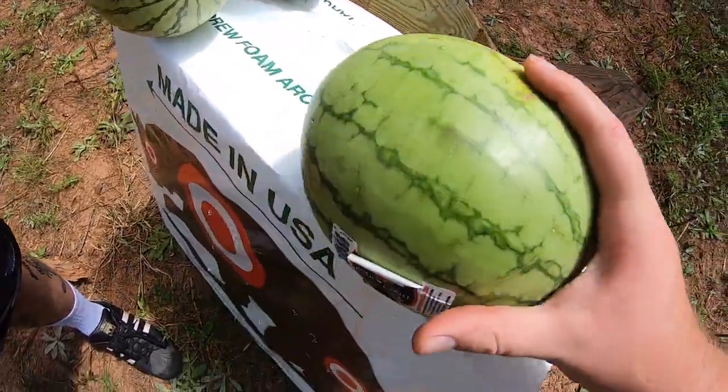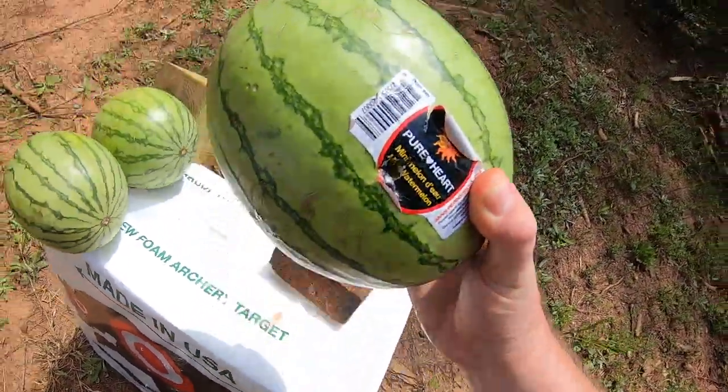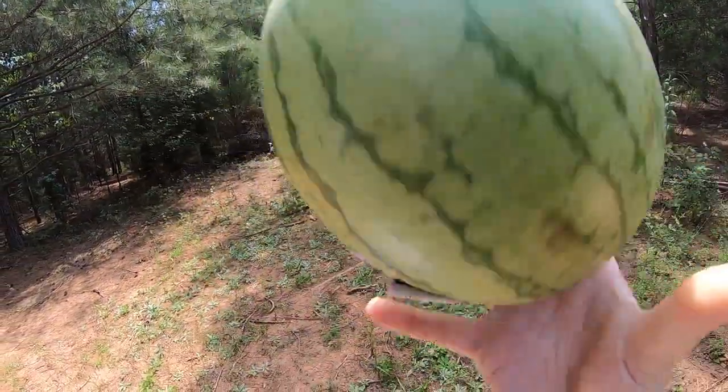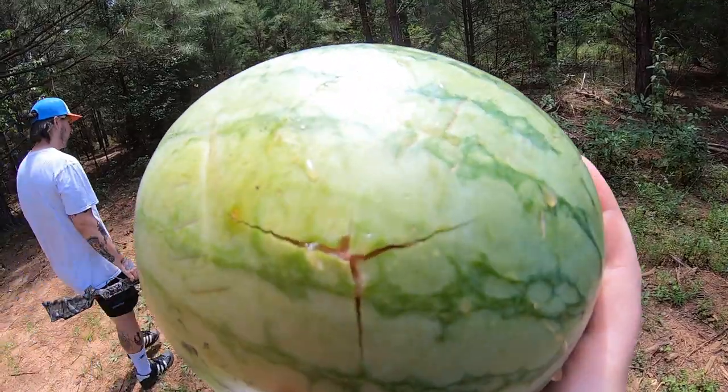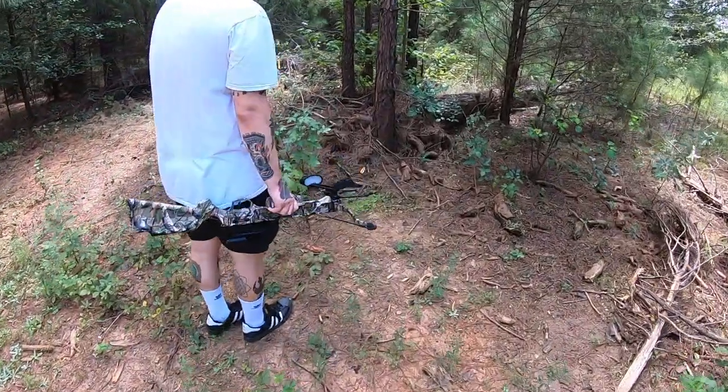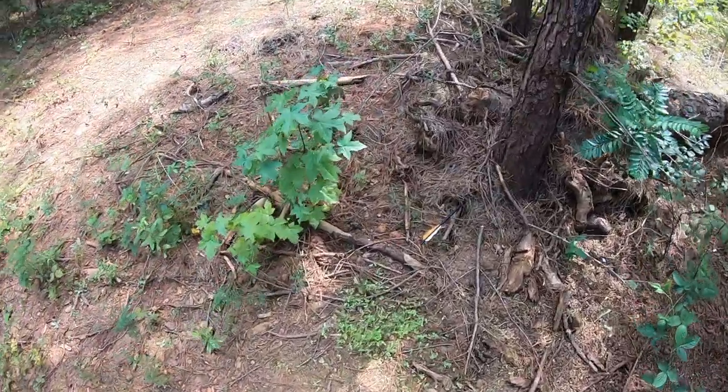You can see it went in right here. It's leaking just a little bit. It went in right where the wrapper was — exit wound. Nice, perfect exit wound. Did it go into that tree? It might have gone into this tree.